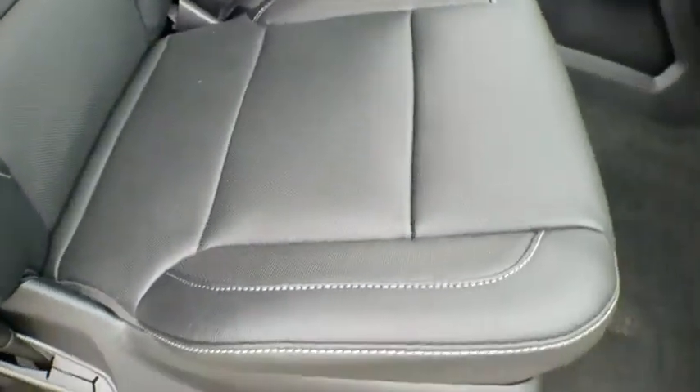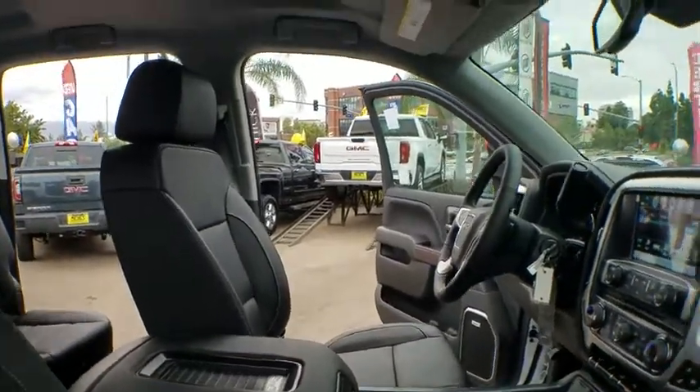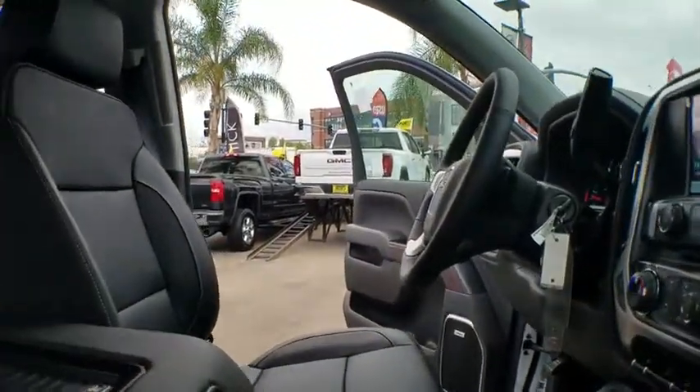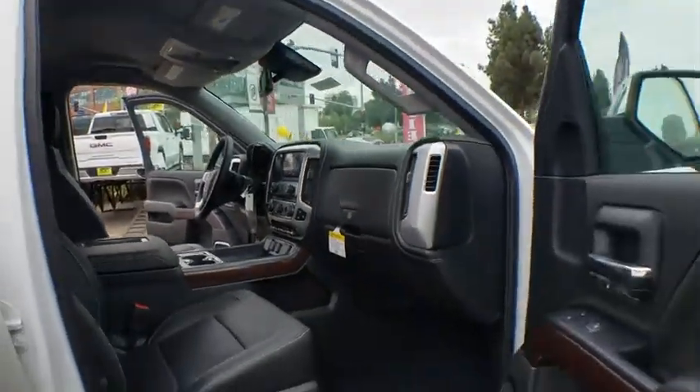Power passenger seat, Bluetooth, leather-wrapped steering wheel, power steering, adjustable steering wheel, aluminum wheels, floor mats, four-wheel disc brakes, auto-dimming rear-view mirror, cruise control, AM-FM stereo radio.